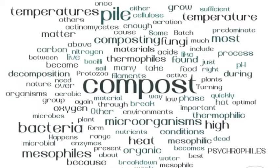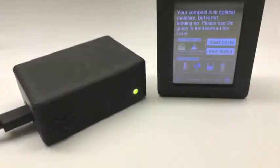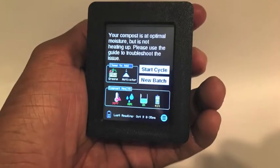There's a lot of science behind composting, but you don't have to worry about that. The Compost Professor will do the analysis for you. It will tell you what to add, when to add it, and when your compost is ready.